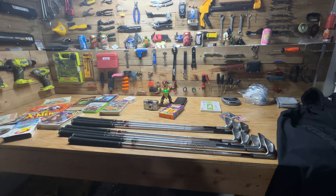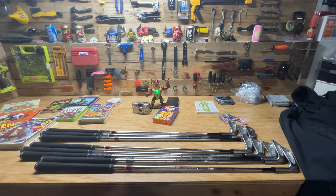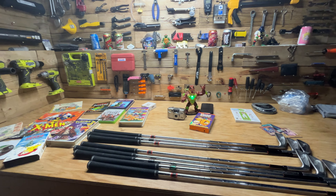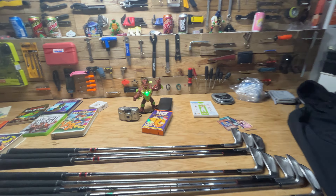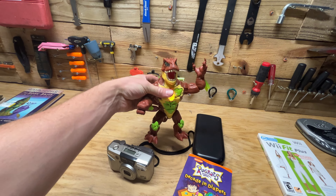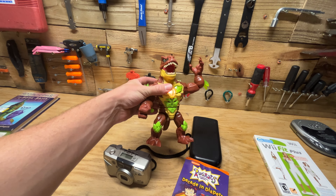Hey guys, welcome back to another episode of STL Thrifts. Got some pretty good stuff this week from my local St. Louis Goodwill bins. If you're new to the channel, every Sunday morning I do a new video showing you what I got that week at my local Goodwill bins here in St. Louis. Found this cool dino action figure.